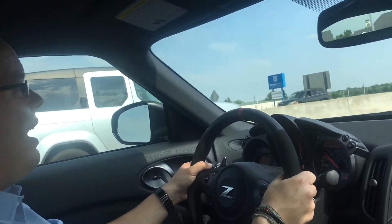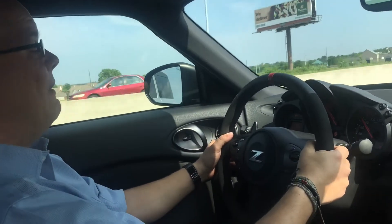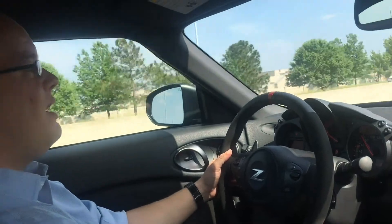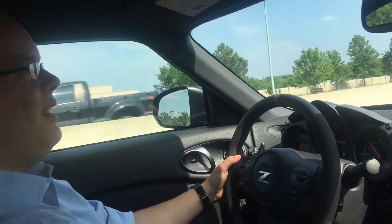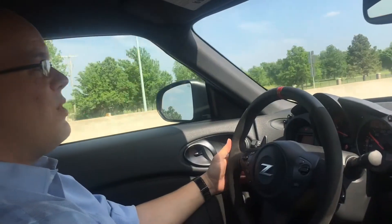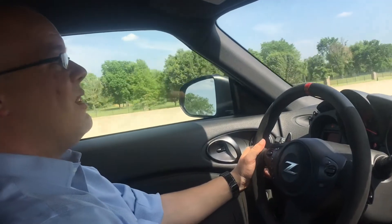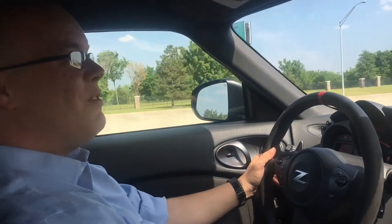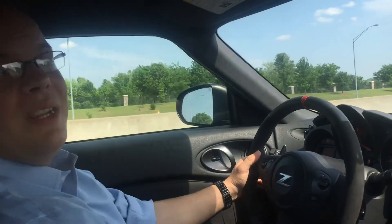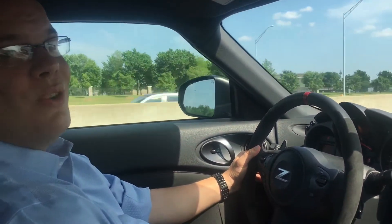Nismo did a wonderful, wonderful job tuning these things to make it a little bit more aggressive than the regular Z and a little bit more race ready. But if what you want is a sports car that you can use every single day that will give you a ton of fun and is better than the average one you see running around, this Nismo would definitely be the way to go. This is a beautiful, beautiful car and it's extremely fun to drive.